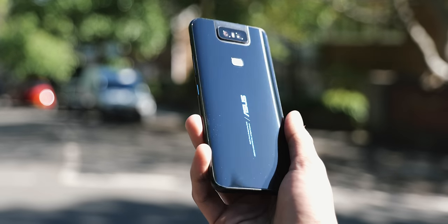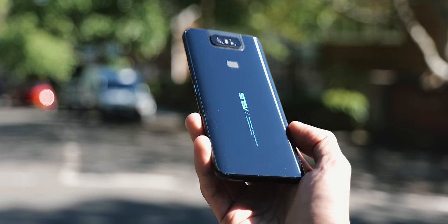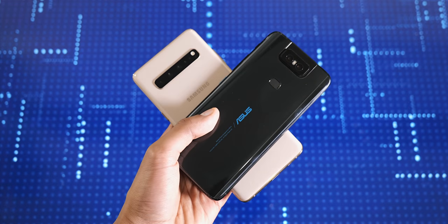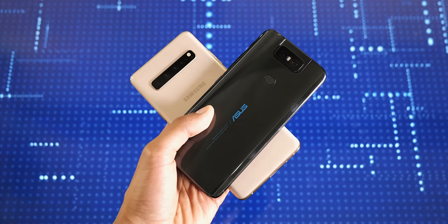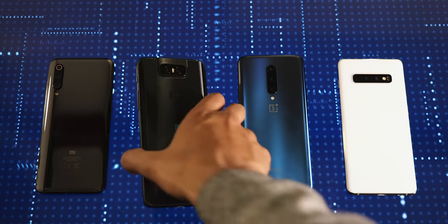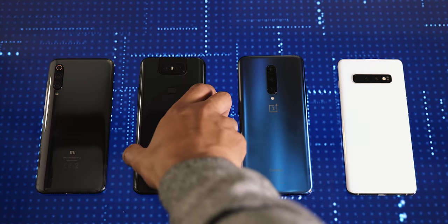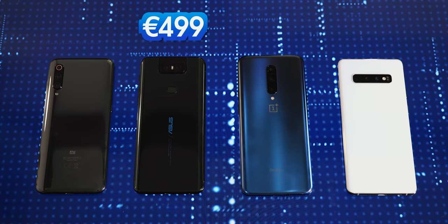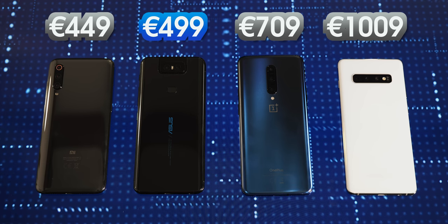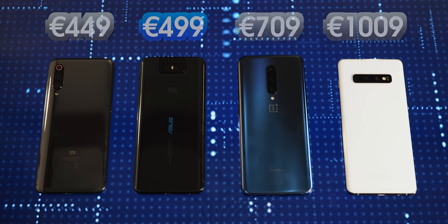A couple of other things worth mentioning about the Zenfone 6. To keep the costs down, there is no IP rating and no support for wireless charging. Neither are deal breakers for me, but still worth bearing in mind. On pricing, I only have the price in Euros right now, but it's going to start at €499 — that's quite a bit cheaper than even the base standard OnePlus 7, the non-pro model. So this is exciting.